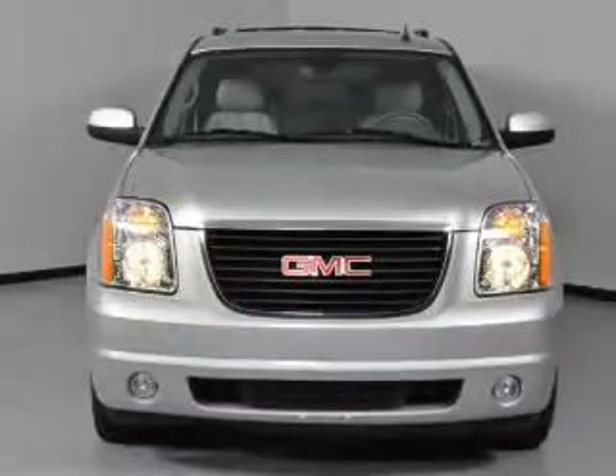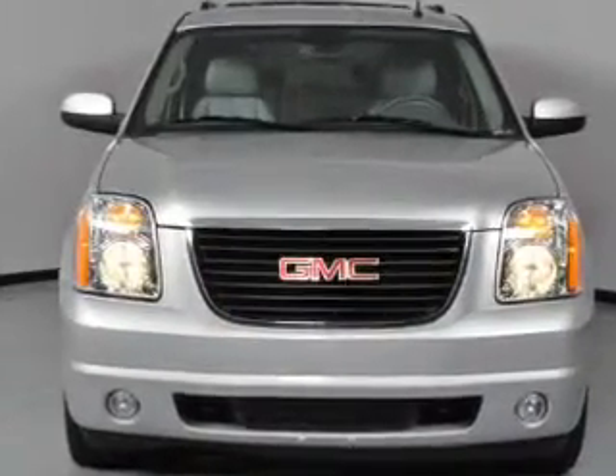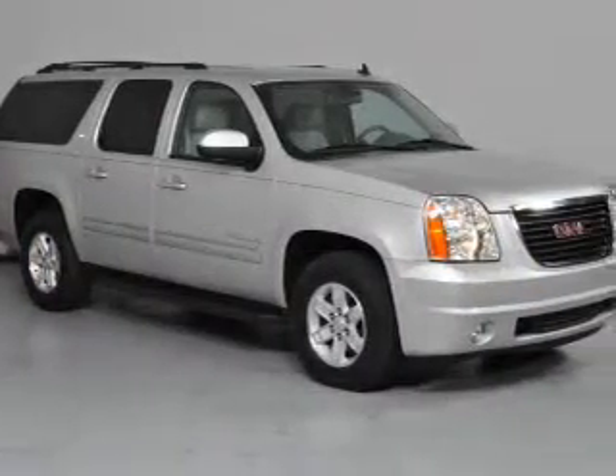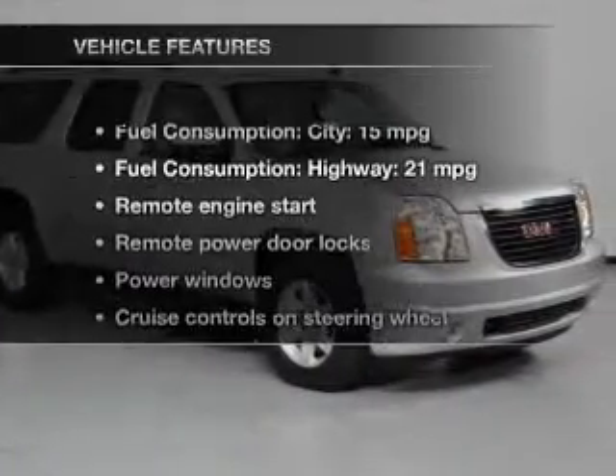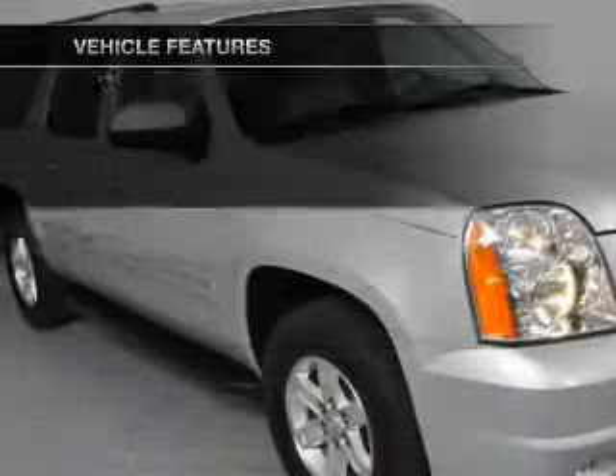Savor your listening experience with the premium sound system. Brake safely with the anti-lock braking system, and memory settings make for a more comfortable ride. With these notable features, you won't want to miss out on the opportunity to own this amazing ride.